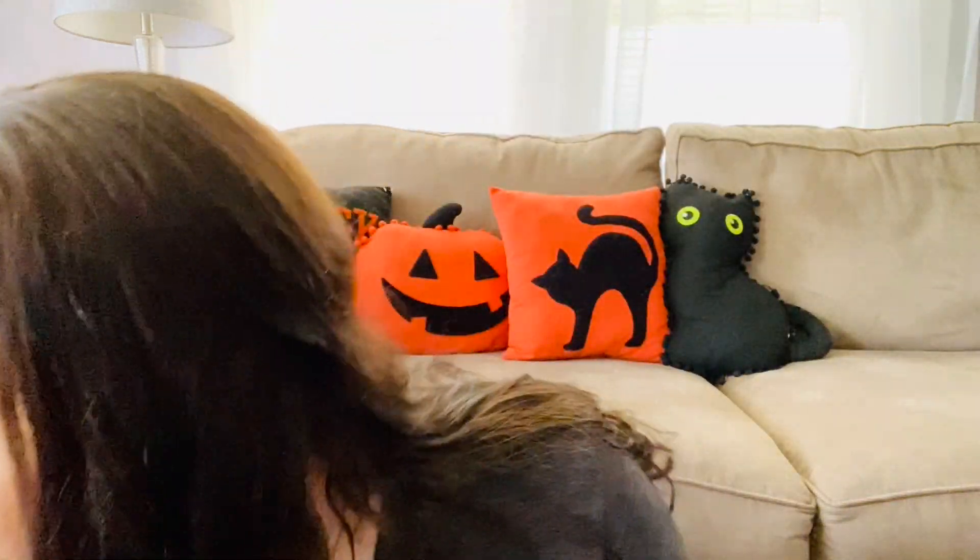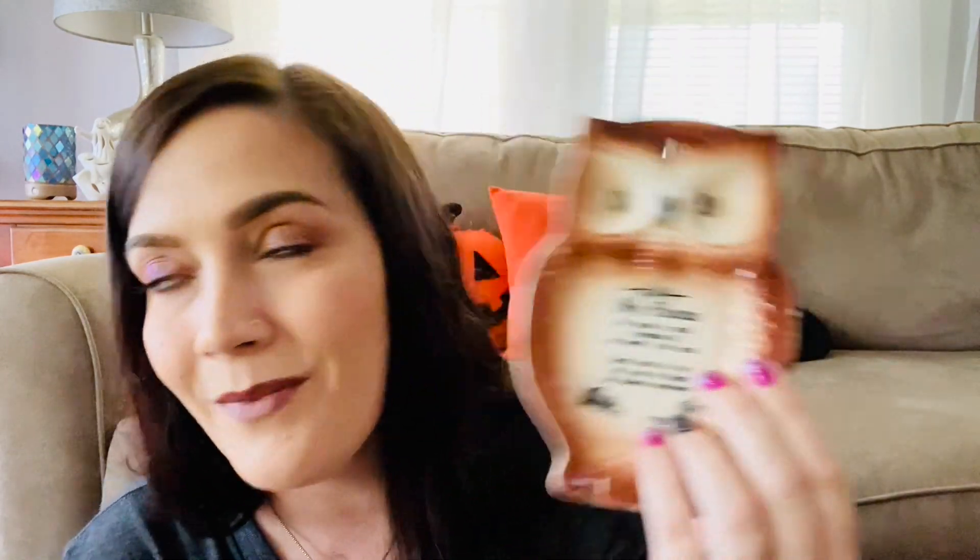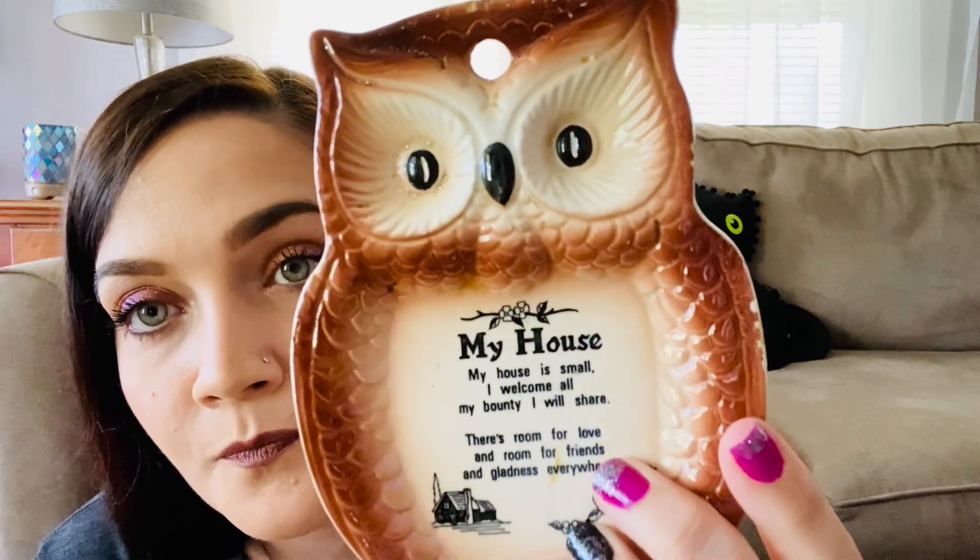Then my mom spotted this little spoon rest — it's an owl. I've had this one before; it was a tourist piece, like Atlantic City or something. I think I sold one in one of my other live sales. This one was a dollar eighteen, and it was cute, so I picked it up.